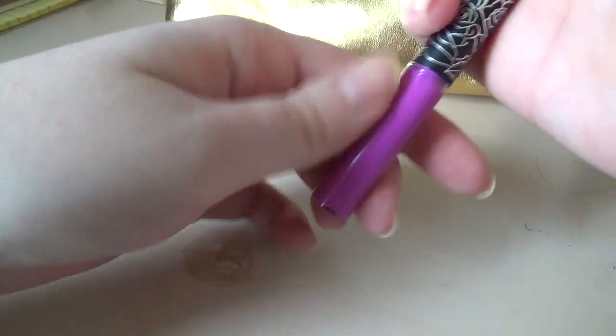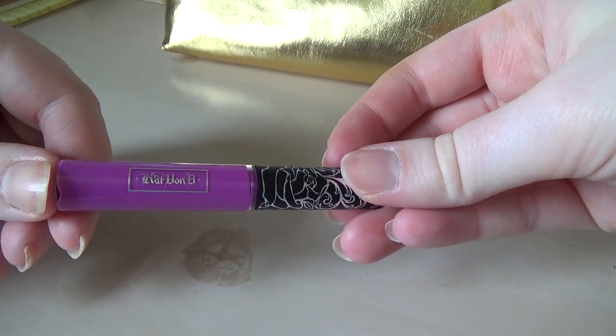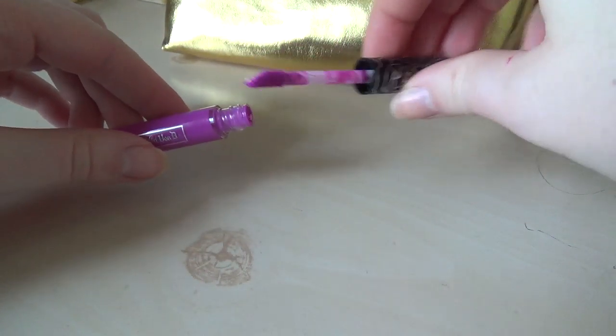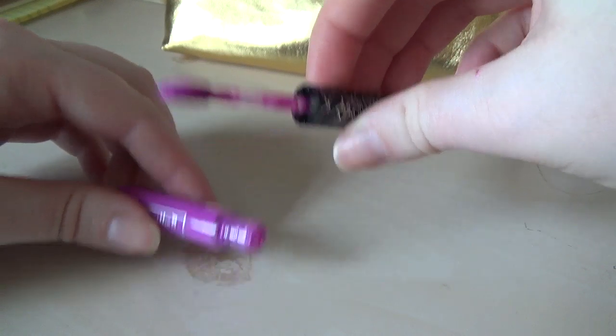This is another Kat Von D lipstick — the shade is K-Dub. It actually came out a lot paler than I expected, which was very confusing. But it's purple, and I got it because it was purple, or it came in a set of purples — one or the two.